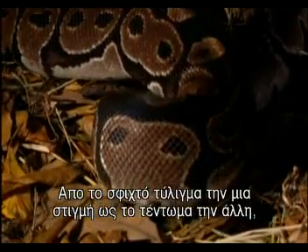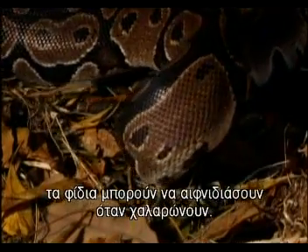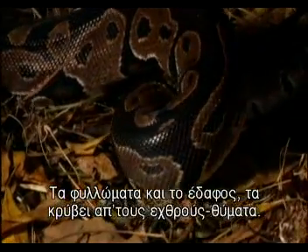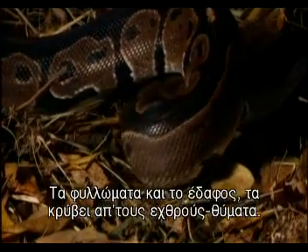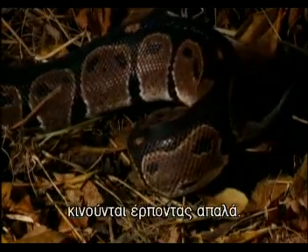From a tight coil one moment to a long piece of rope the next, snakes can startle when they unwind. Markings like leaf litter or earth hide them from enemies or victims. Many snakes are superbly camouflaged and move with liquid grace.